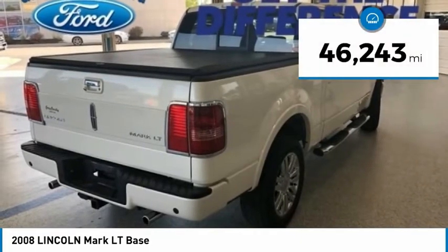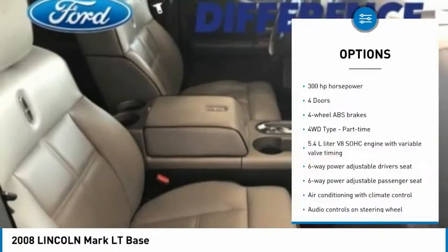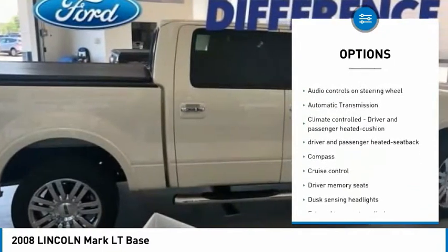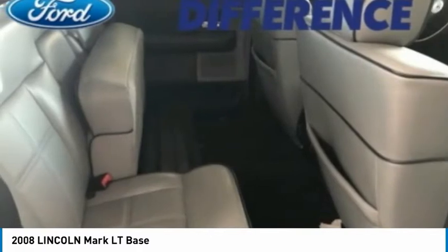This vehicle has less than 50,000 miles. Here are some of this vehicle's great options: passenger airbag, automatic transmission, power steering, cruise control, heated driver's seat, power door locks, power windows, fog lamps, compass, and leather seats.